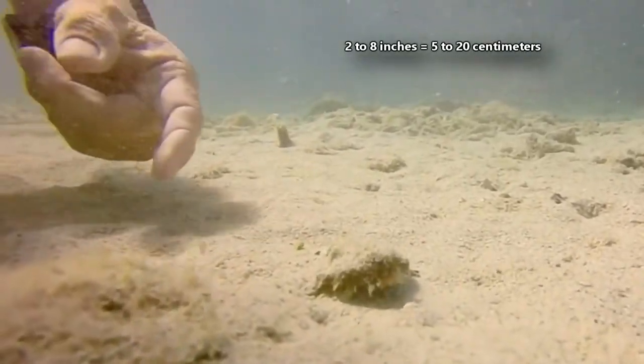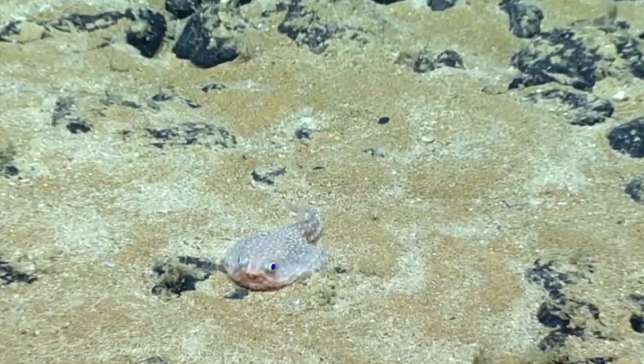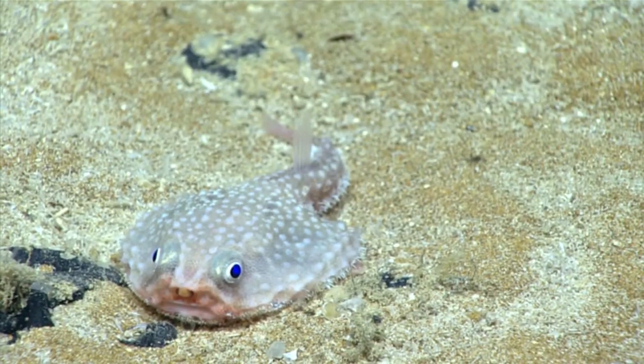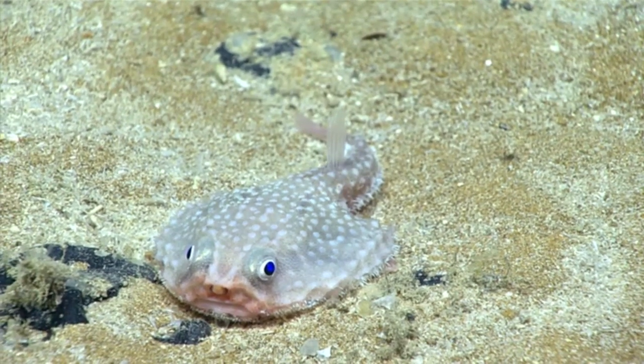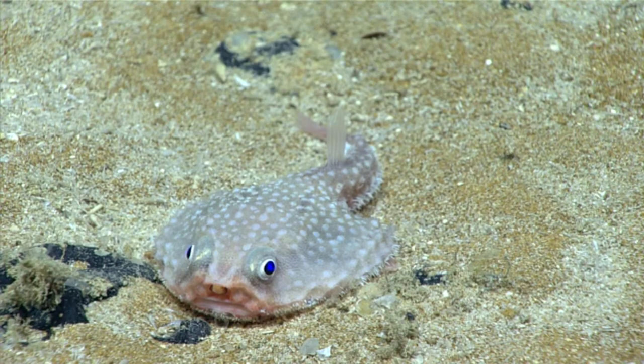On average, batfishes are about 2 to 8 inches long, but they can double that at max size. Some species, especially deep-water species, have pointy noses, and many come with lumps and bumps across their body to help them blend in with their environment.